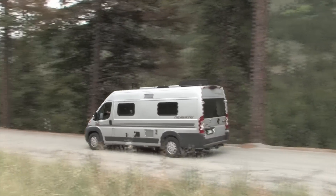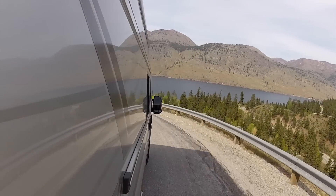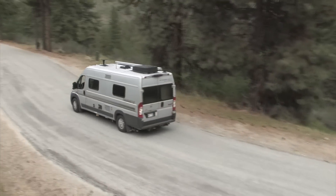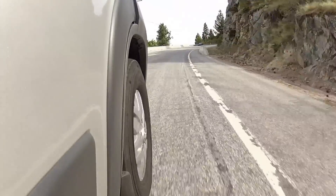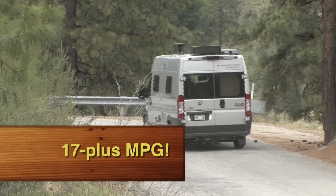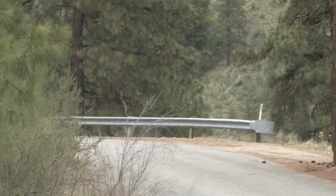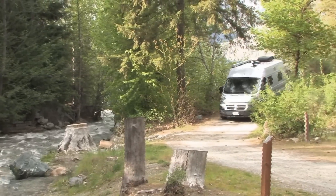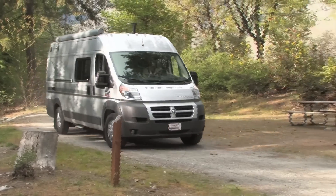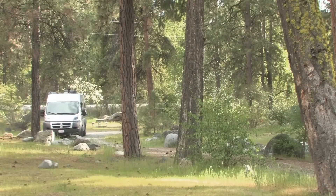Freeway travel is a dream in the Travato, and back roads are just as much fun. Get off the freeway and start carving up the little back road state highways — that's where this rig really shines. Great steering, great stability, good handling, good braking. Our fuel economy averaged a bit over 17 miles per gallon while driving the Travato, which is pretty good for a coach of this size with excellent performance. We were reminded once again that one of the real pluses for a Class B is its maneuverability — tight quarters and sharp campground road corners are no problem.